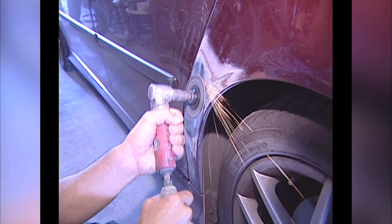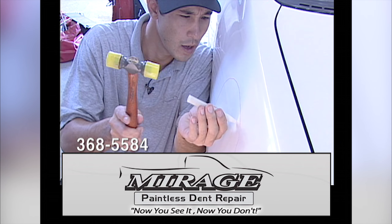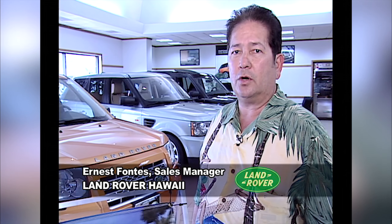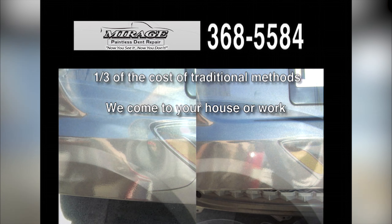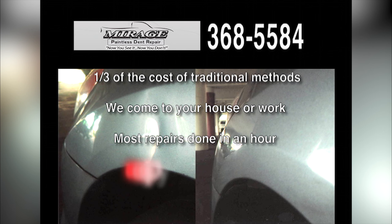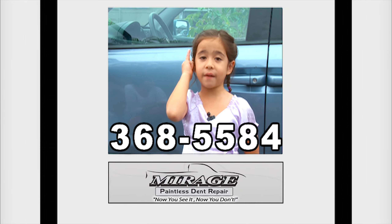It's only a matter of time until this happens to your car. You can either go to a body shop or go to Mirage Paintless Dent Repair. Mirage specializes in the craft of paintless dent repair — it's the art of removing minor dings and dents without the use of fillers or repainting. At Land Rover Honolulu, we only use Mirage Dent Repair because it makes them disappear. Paintless Dent Repair is a third of the cost of traditional body shops. We offer mobile service to your home or office. Most repairs are finished within 16 minutes. The original paint stays intact and there's a 100% satisfaction guarantee. If you have a dent, call 368-5584.